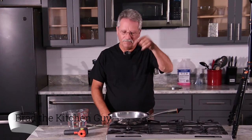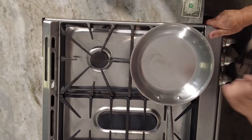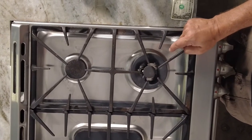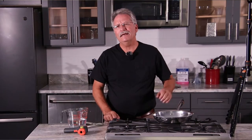Hi there, this is Brad again at Brad's Home Center. We're talking today about gas ranges versus electric or induction. This is my favorite range — it's a GE Cafe, and this burner right here is 20,000 BTUs. The average person in their home only has a 60,000 BTU heater, so this is one third of what heats your entire house.